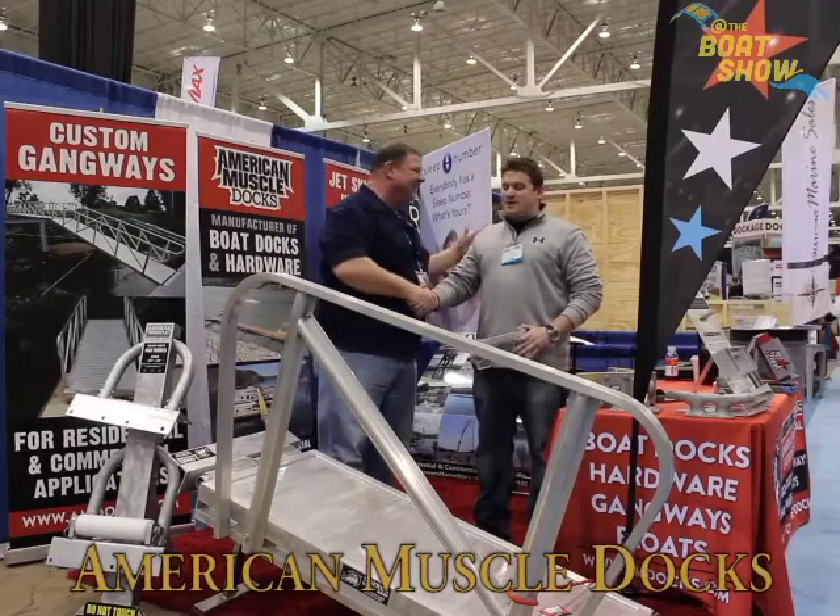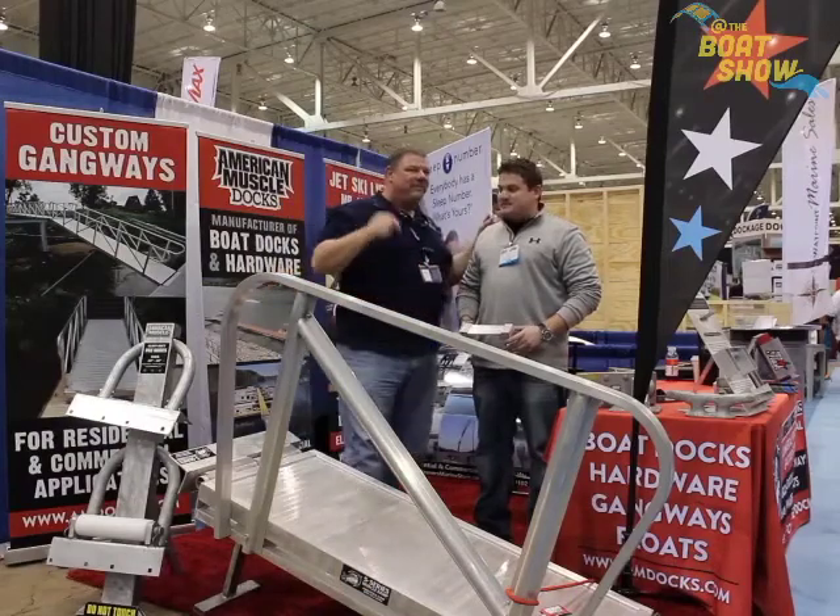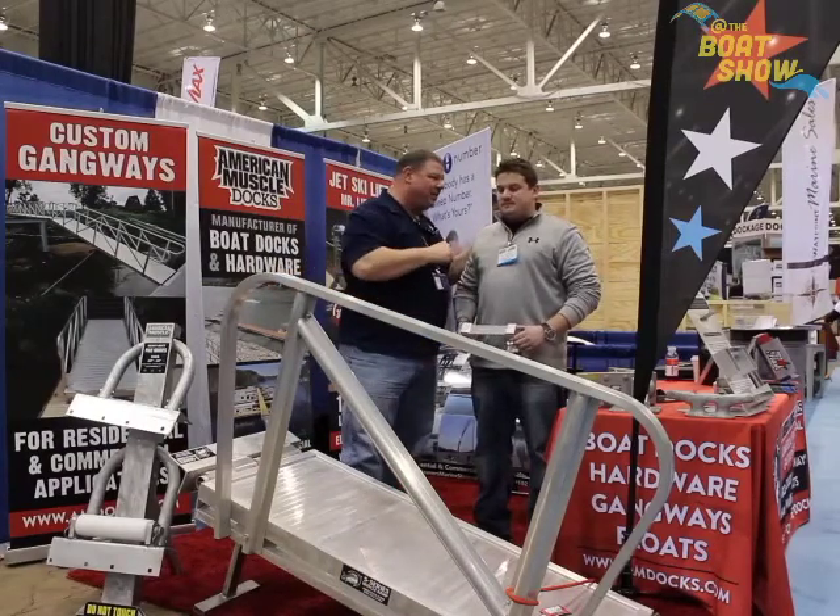I'm here with Luke. Luke, how are you, buddy? Doing well, it's always a pleasure to see you. We've talked about some of your new products in the past — tell me about what you've got going on now.